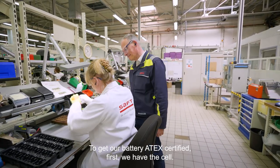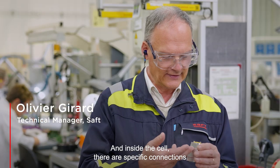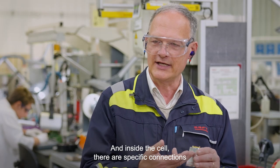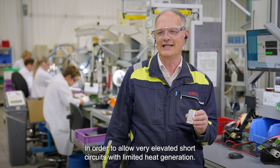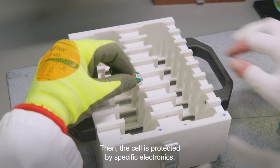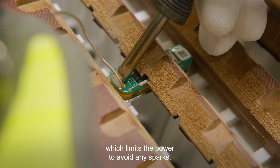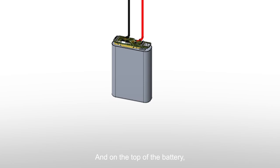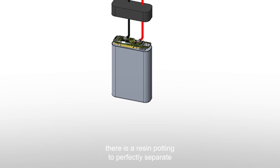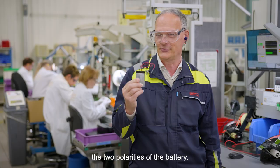To get our battery ATEX certified, first we have the cell. Inside the cell there are specific connections in order to allow very elevated short circuit with limited heat generation. The cell is protected by specific electronics which limit the power to avoid LED sparks. And on top of the batteries, there is some potting of resin in order to perfectly separate the two polarities of the battery.